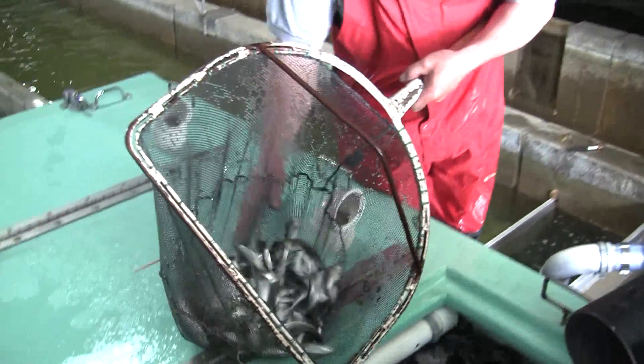The hatchery hatches the eggs and raises the salmon over winter, then in the spring of the following year we stock them back into Lake Sakakawea. We don't stock the same number every year — we balance the prey with the predator. Depending on what we consider the forage base — the rainbow smelt, which is the main forage of chinook salmon — we look at our hydroacoustics data to determine how many salmon we'll stock the following year.